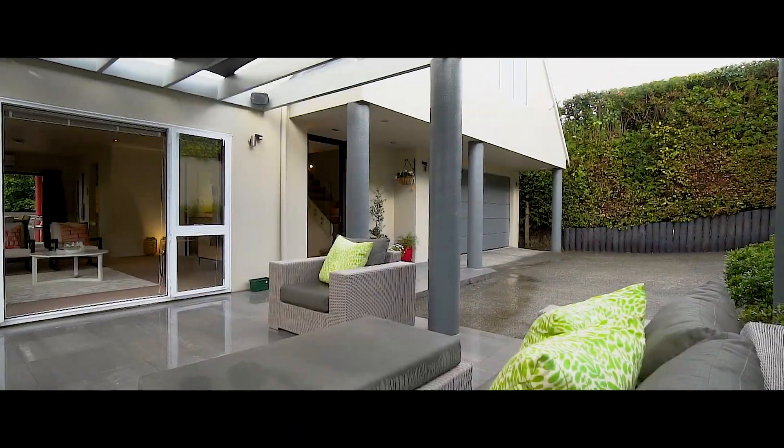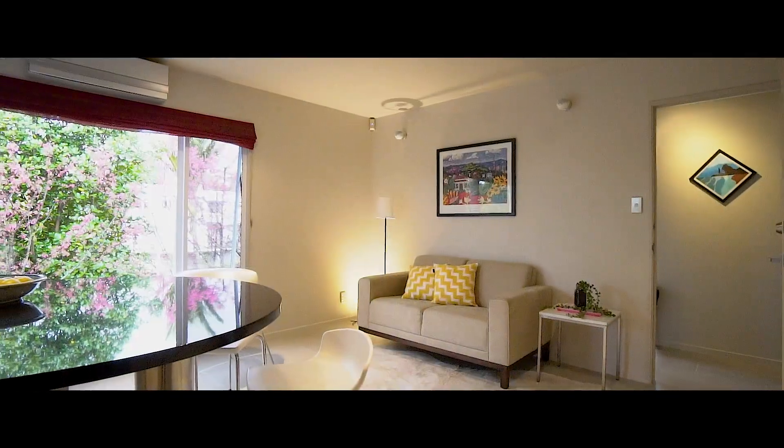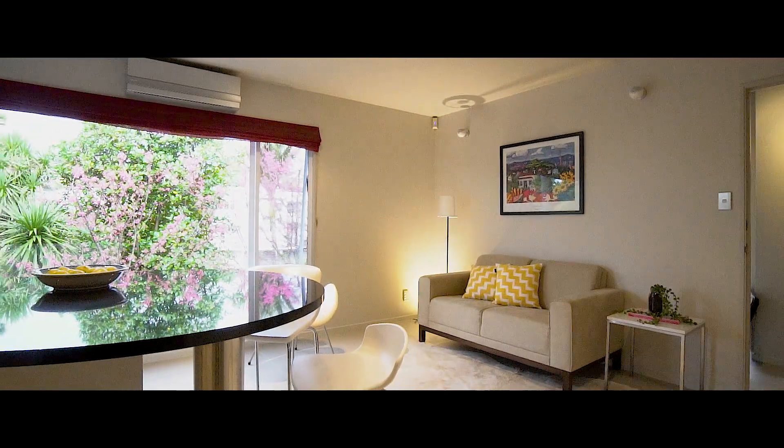In zone for great schooling, this is the ultimate Remuera lock-up-and-leave package. Our Australian-bound owners will be sad to say goodbye.